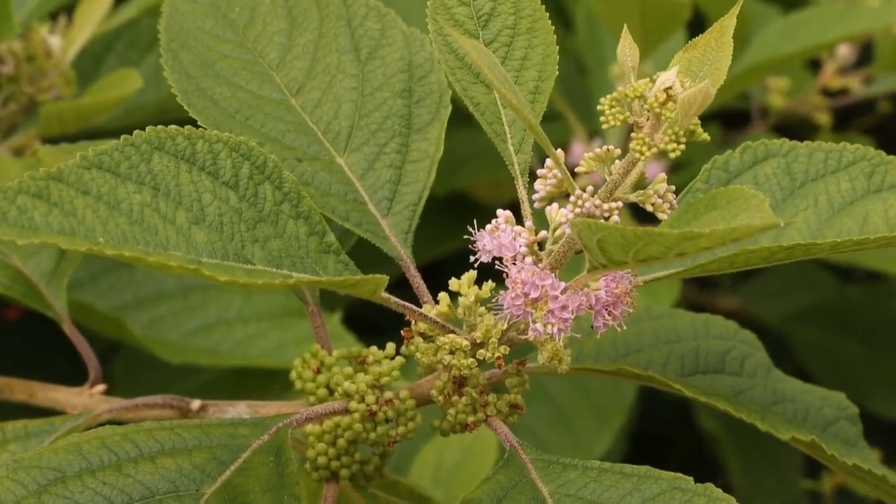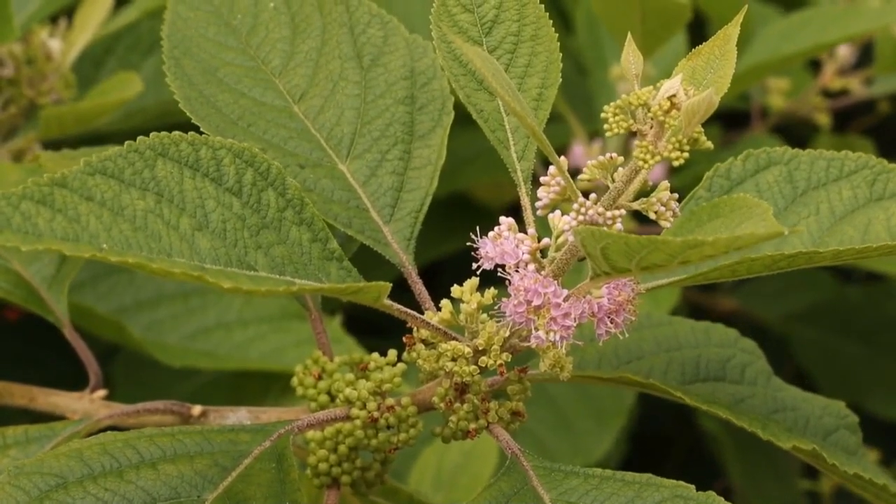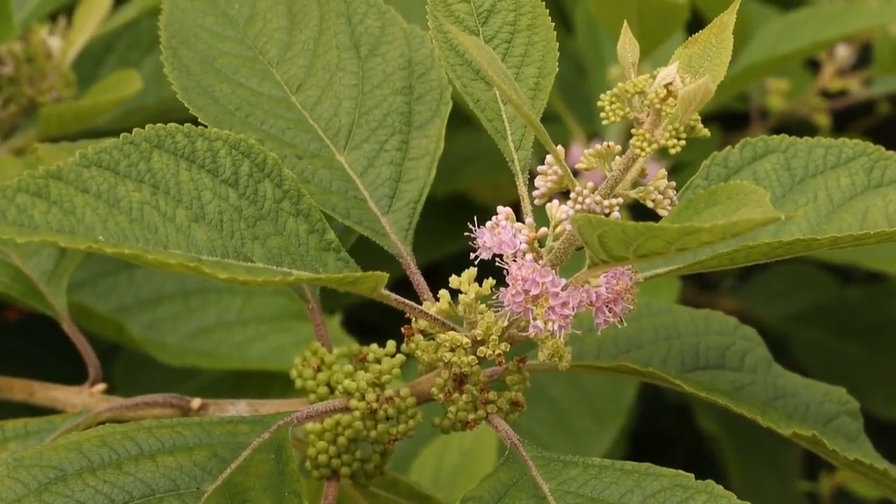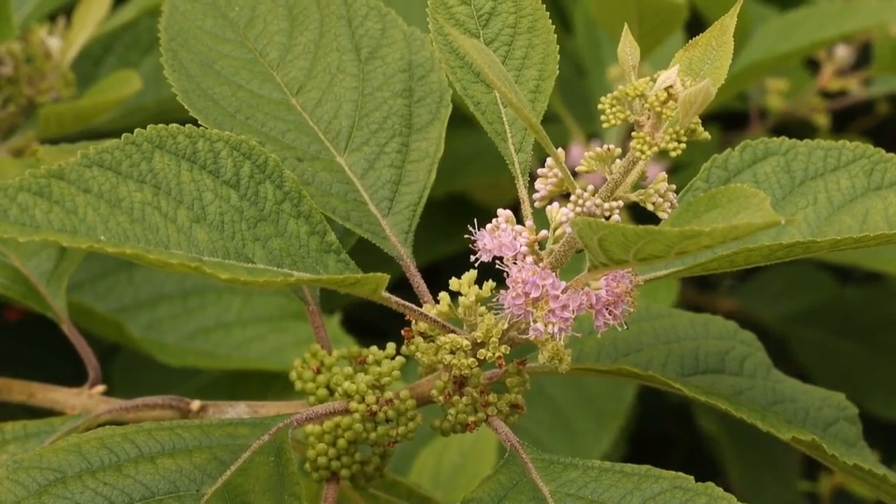American beautyberry, Callicarpa americana, is a great choice for the pollinator garden. I love its little lavender blooms and it's going to put on a great display of gorgeous purple berries in the fall.